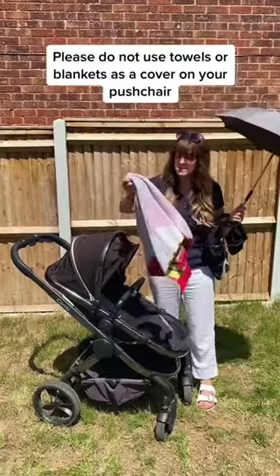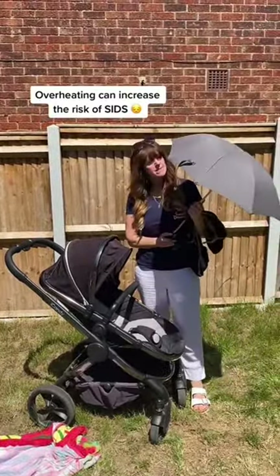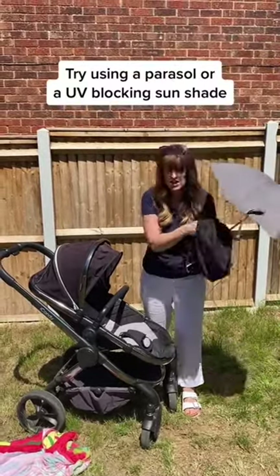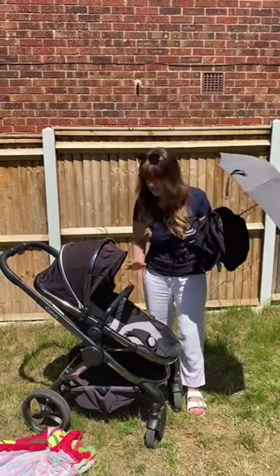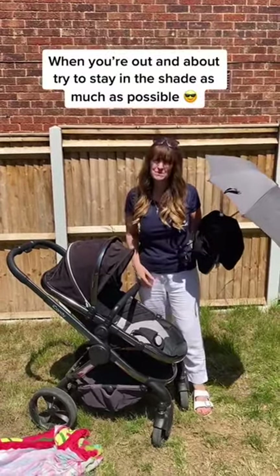So please, please don't use towels or blankets on your pushchair. Instead, try and get one of these parasols that clips to the pushchair, or use a specially designed sunshade which allows air to circulate underneath. Of course, when you're out and about, try and stay in the shade as much as possible.